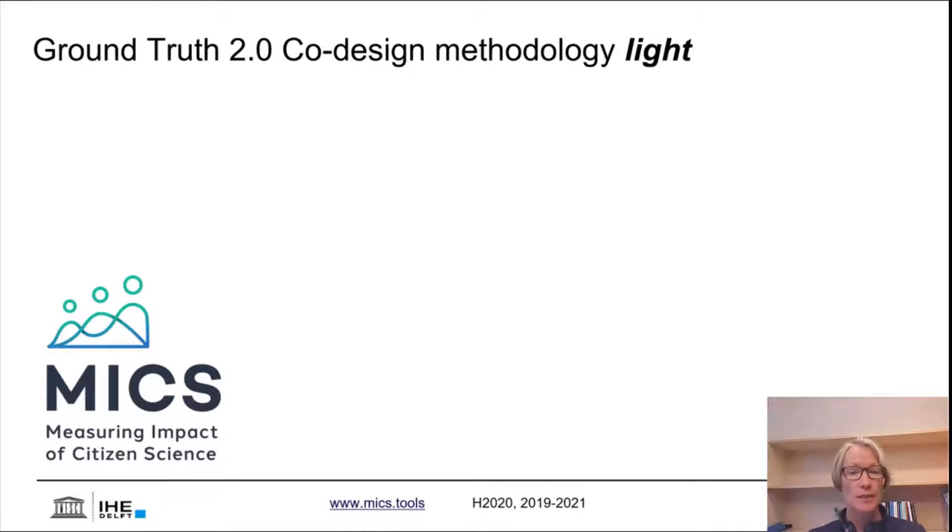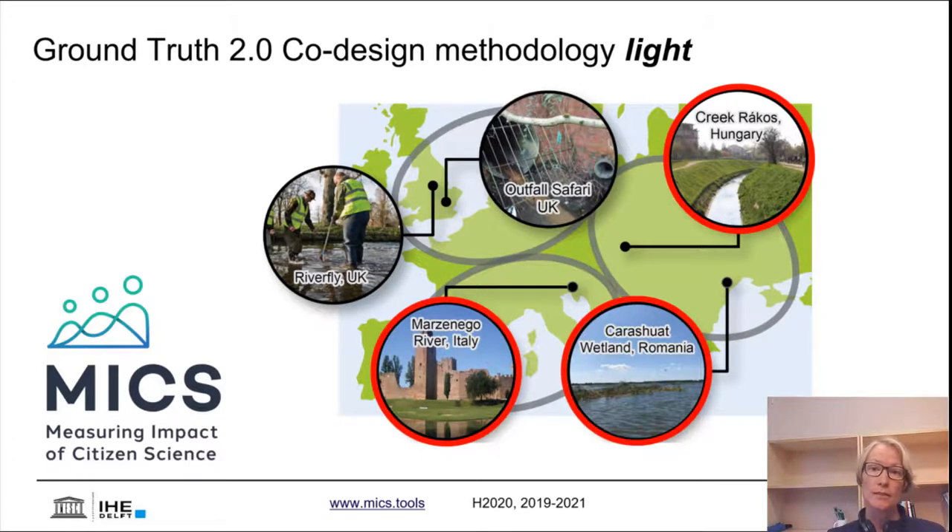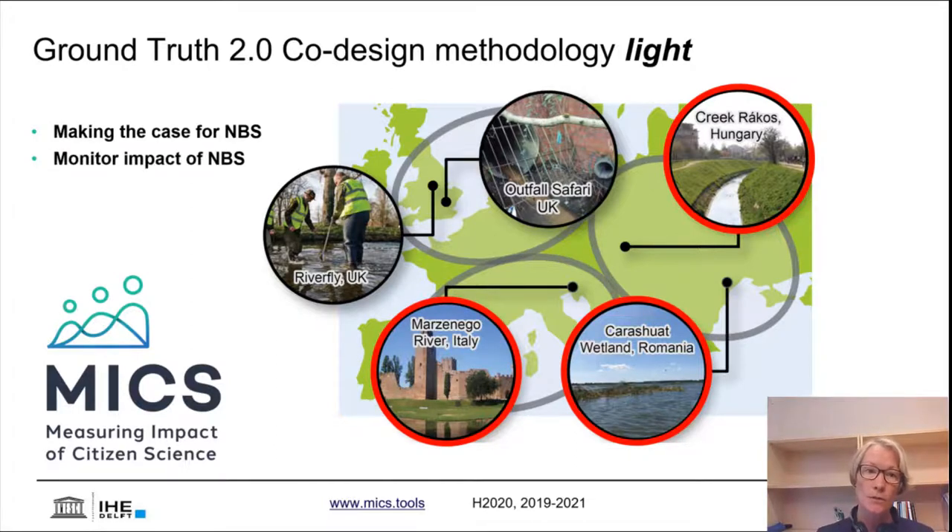The Ground Truth methodology is very comprehensive and allows the co-design of comprehensive IT infrastructure that allows certain initiatives to exist in the long term. But we've also evolved a co-design methodology light, with lesser emphasis on IT infrastructure, but nevertheless allowing local stakeholders to develop meaningful, purpose-driven citizen science initiatives in their own settings. In the MIX project, we did so in three of five case studies in Hungary, Romania, and Italy, using these methodologies to help stakeholders either use citizen science to make the case for nature-based solutions in their local setting, or to develop a monitoring scheme to measure the impact of nature-based solutions already implemented.